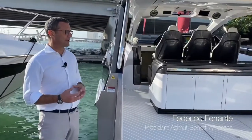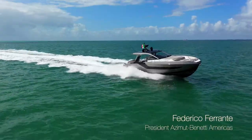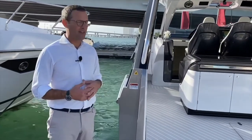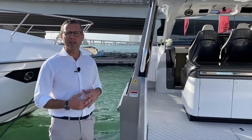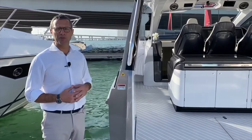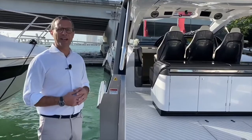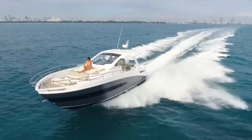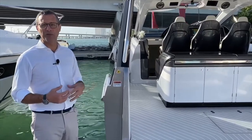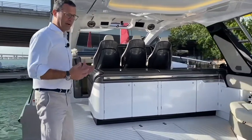We like to call this new product the ultimate boating machine. We made our feet wet with the Azimut 40 four years ago to see how the market would react to an outboard center console from Azimut Yachts. It did extremely well — we sold over 40 units in four years — so we decided to step up and play harder with this brand new 47.